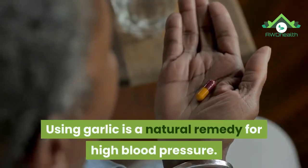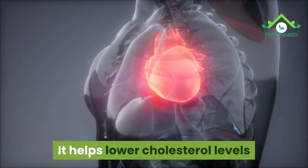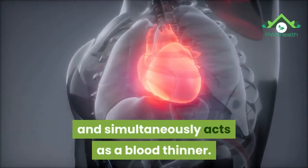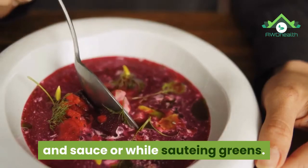19. Garlic. Using garlic as a natural remedy for high blood pressure — it helps lower cholesterol levels and simultaneously acts as a blood thinner. You can add chopped garlic to soups and sauces or while sautéing greens.